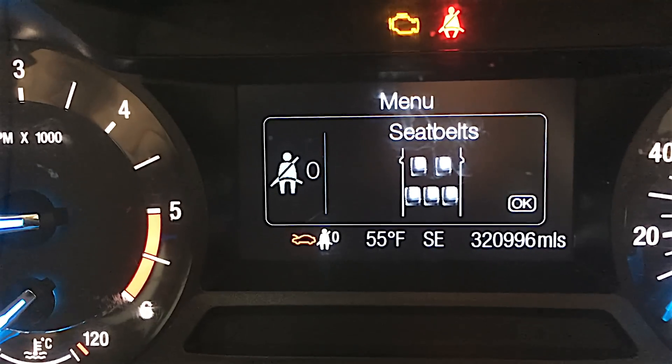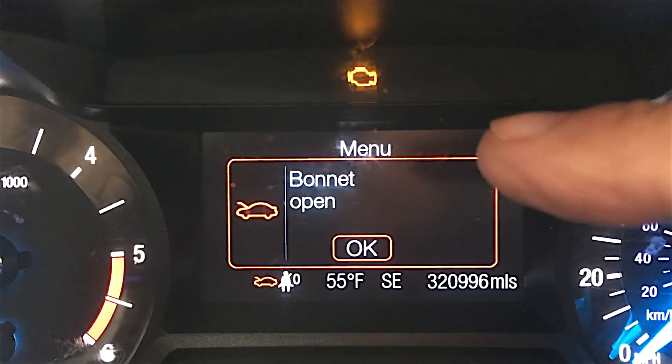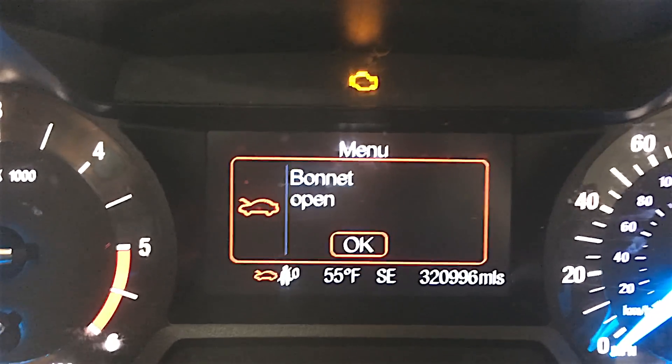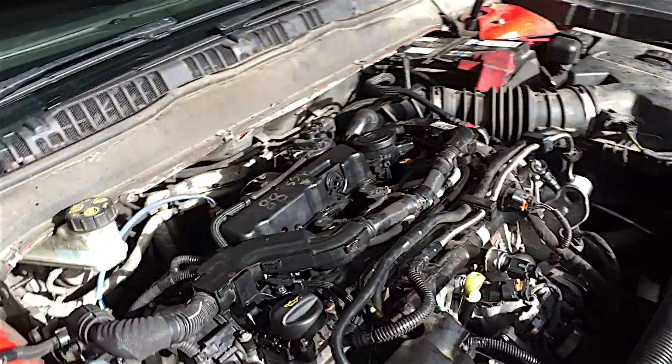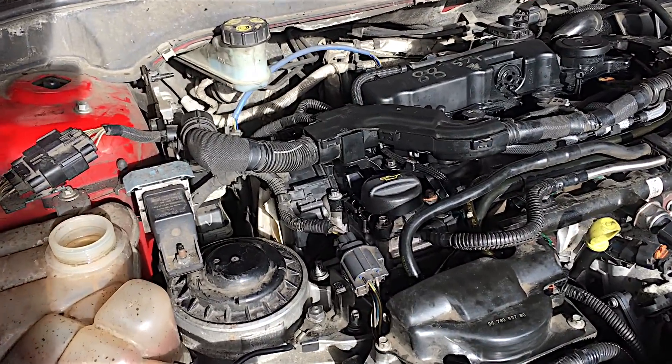It's running! There we go, look at that. Engine management light has come straight back on — I knew that was going to happen. But it's running. By Jove, it's going.